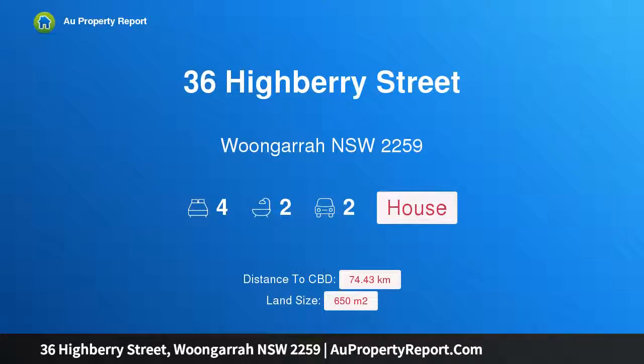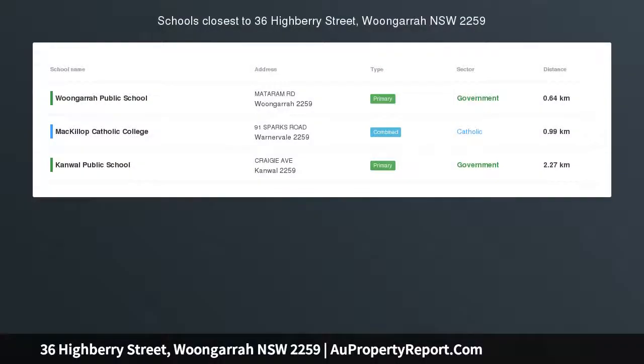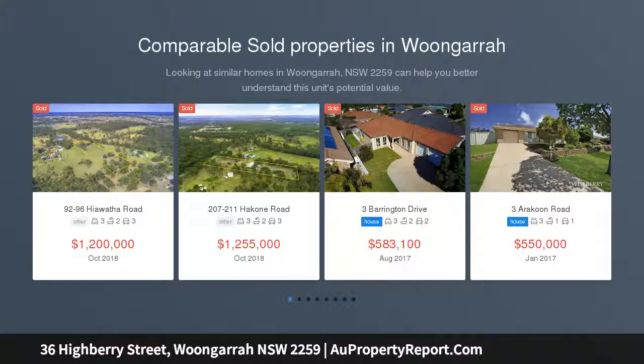Hi, I am glad to introduce property 36 Highbury Street, Wingara, New South Wales, 2259 — all the bells and whistles. Reasonable offers considered prior to auction.